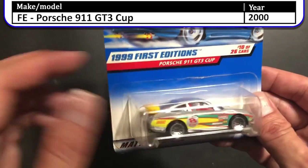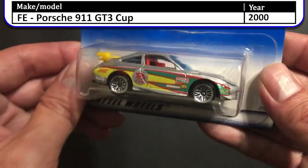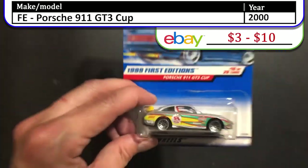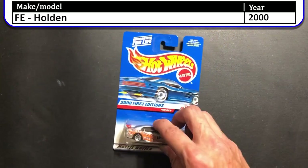Next in this box we have the 1999 first edition Porsche 911 GT3 Cup, and this is the silver version. I seem to have a few of these floating around — I think there are some tampos missing, color variations and wheel variations.